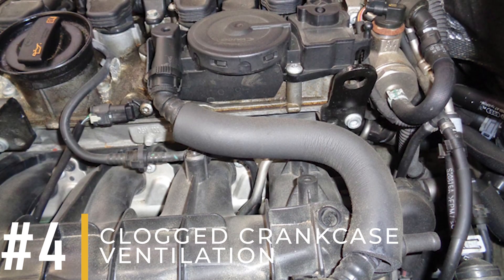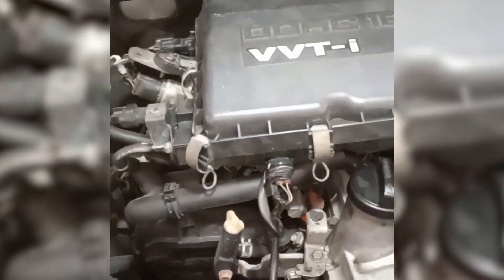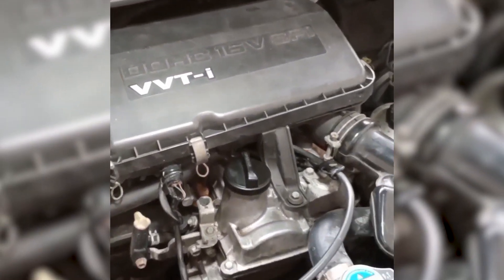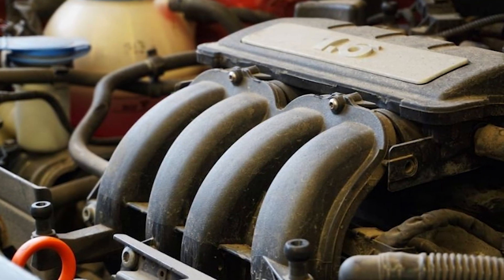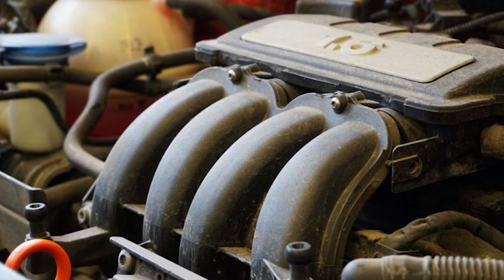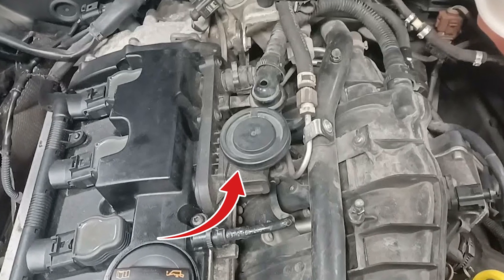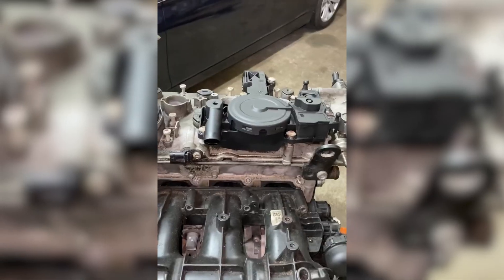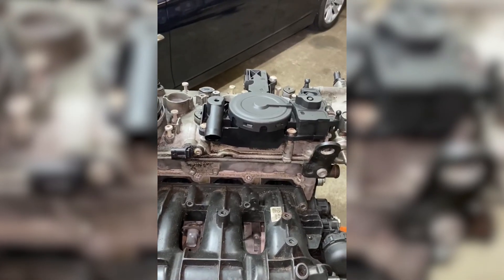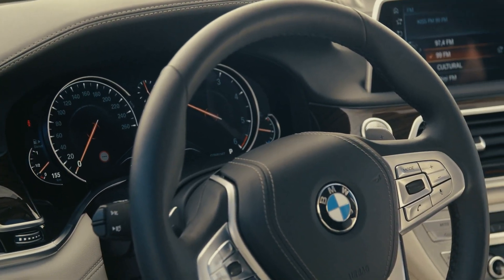Reason number 4: Clogged crankcase ventilation. Oil leaks can occur if the pressures in the crankcase ventilation become too high. Crankcase ventilation is designed to relieve pressure in the crankcase caused by blow-by gases. This system also redirects the gases back to the intake manifold, where they can serve as fuel for the engine. A clogged crankcase ventilation system can cause the same symptoms as a faulty PCV valve — often, the pressures increase due to a blockage. You may also observe a decline in engine performance and a higher idle than usual.